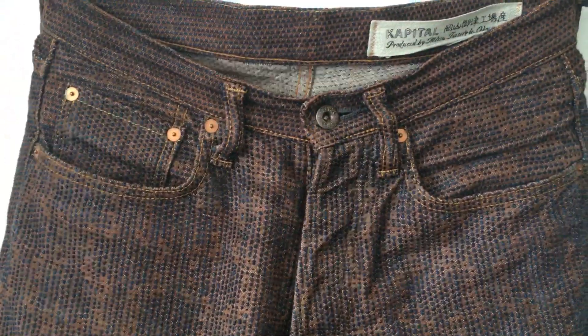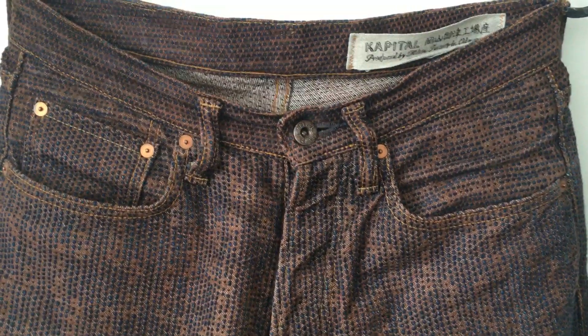It's been a year since I've had these Kapital Century Denim 5Ps up on the blog. Somebody was asking me for an update on them a couple of months back, and I kind of promised eventually I'd get something up. And here we are.